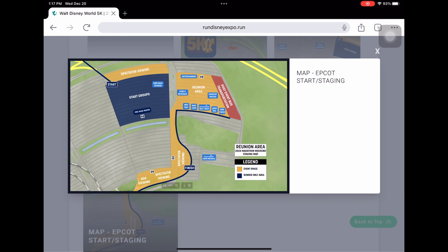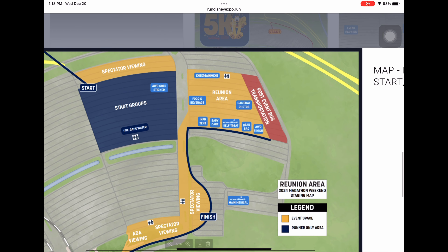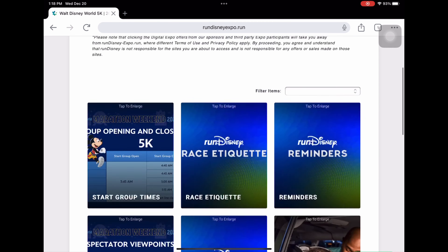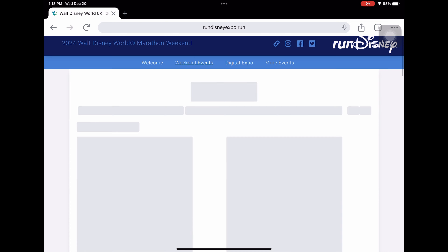There will be a staging area with characters — usually up to four of them. They've been doing a rotation lately, so one character from, say, Peter Pan leaves and another Peter Pan character comes in, so it continuously cycles. Make sure you get to your corral in time.